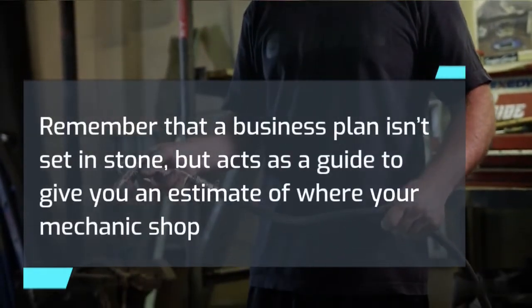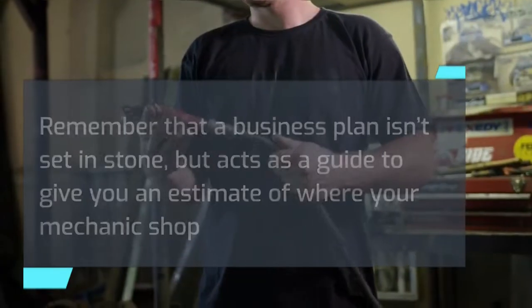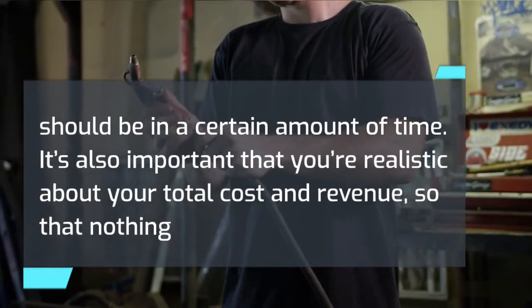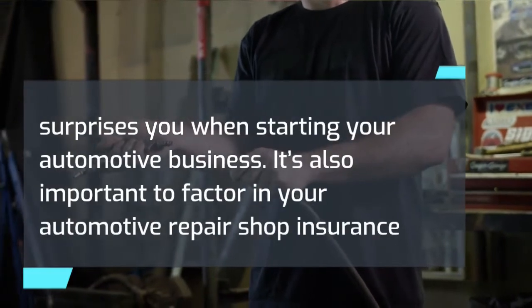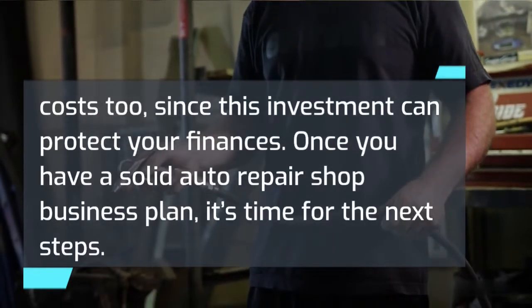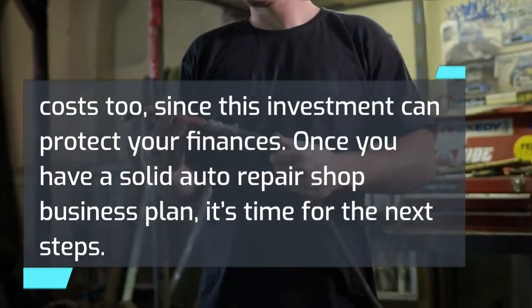Remember that a business plan isn't set in stone, but acts as a guide to give you an estimate of where your mechanic shop should be in a certain amount of time. It's important to be realistic about your total cost and revenue so that nothing surprises you when starting your automotive business. It's also important to factor in your automotive repair shop insurance costs, since this investment can protect your finances. Once you have a solid business plan, it's time for the next steps.